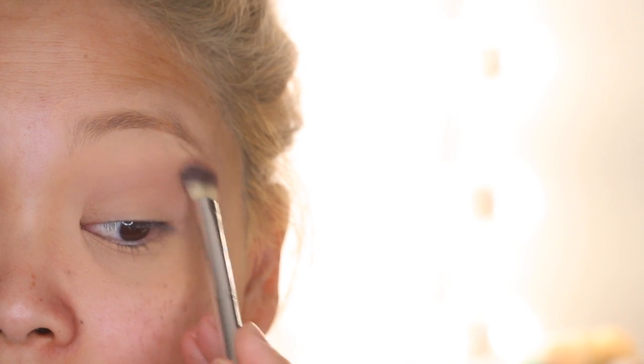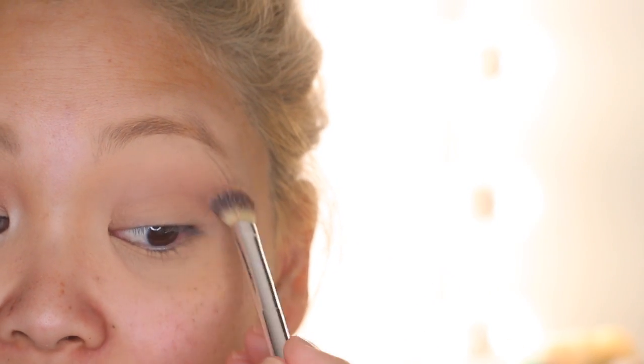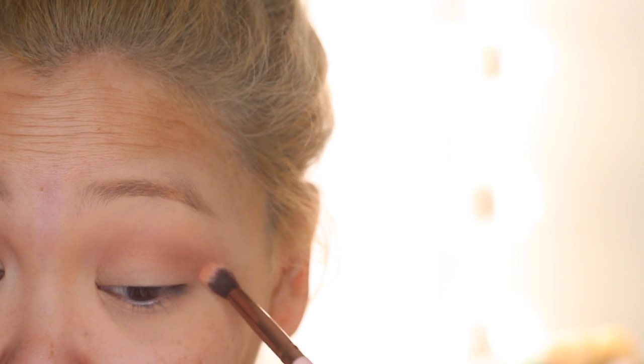You'll notice with this eyeshadow look, everything is very blended — nothing is precise, so you don't see where a color begins and ends. I'm taking a mixture of the orange shade and gold shade on a fluffy blending brush and working that into my crease. The orange wasn't as pigmented as I hoped, but we're working with what we've got. If you look at Blake Lively's makeup looks, she usually has a lot of shimmer on her eyelid because shimmer enhances and opens up smaller eyes, whereas matte shadows make them appear smaller.